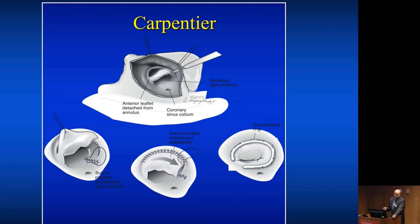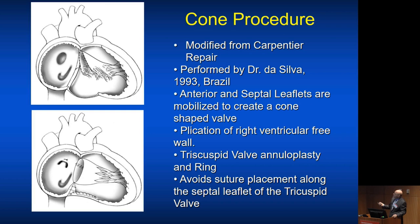That was not a perfect repair. Then comes along the cone procedure, which was a further advance of the Carpentier repair by Dr. De Silva in Brazil, who basically mobilized the entire valve. I'll show you in a bit more detail how we do this particular procedure.